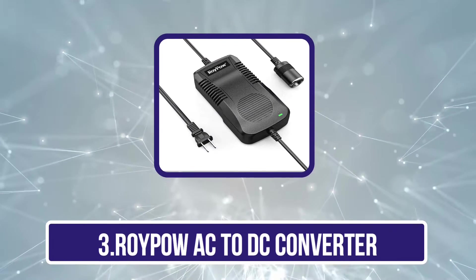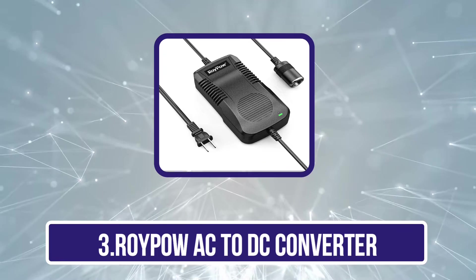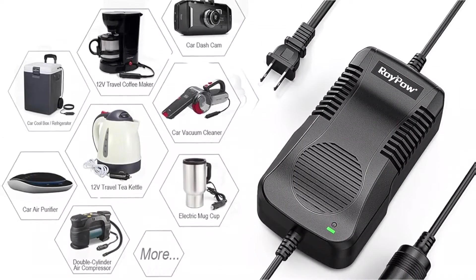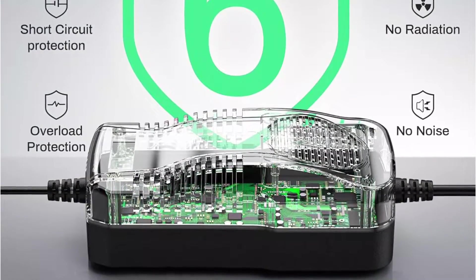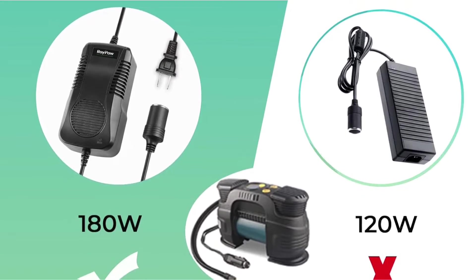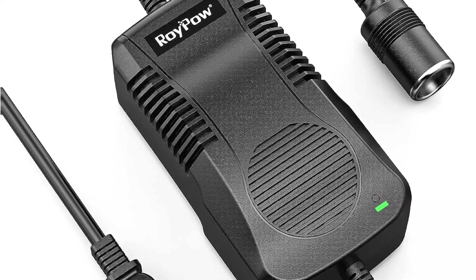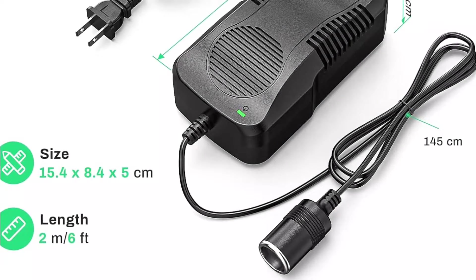Our third product is the Roipow AC to DC converter. The Roipow C180 is designed for powering a wide range of 12V automotive electronics from standard household outlets. This versatile transformer provides an adjustable 11V to 14V output, accommodating various 12V automotive devices from car refrigerators to air compressors, coffee makers, and more. With integrated protections against overcharging, short circuits, overcurrent, overheating, over-discharge, and over-voltage, complemented by CE, FCC, and RoHS approvals. The included 18 AWG copper conductor cable enhances connectivity, and a cooling fan ensures consistent performance.